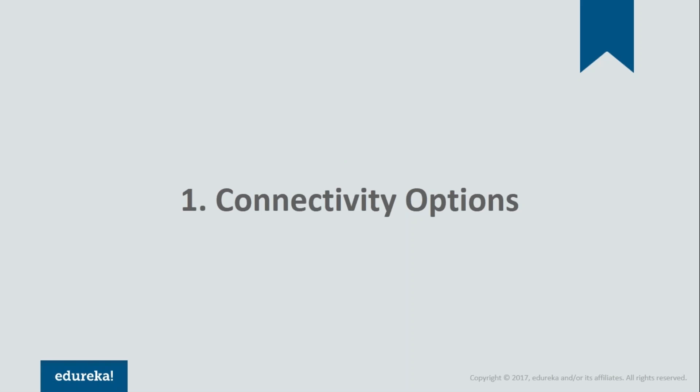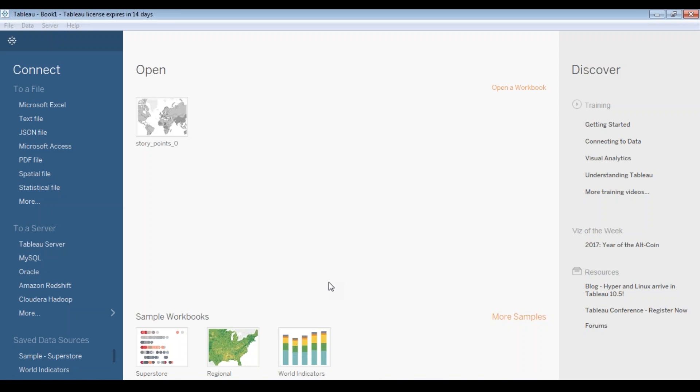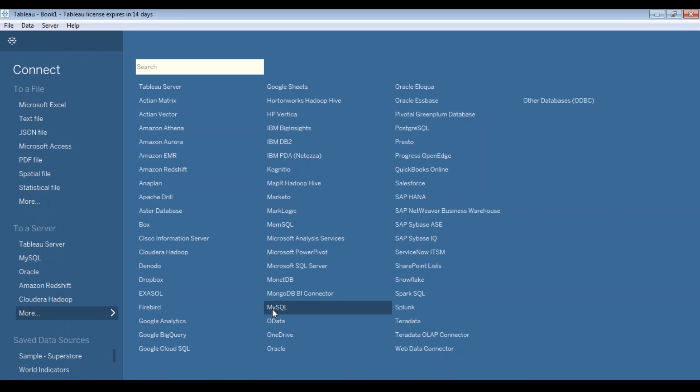Reason number one: the connectivity options Tableau has to offer. Tableau stands out from all its BI peers because of its wide range of connectivity options. It can connect to any data that you can possibly care about, starting from spreadsheets, databases, and even big data.